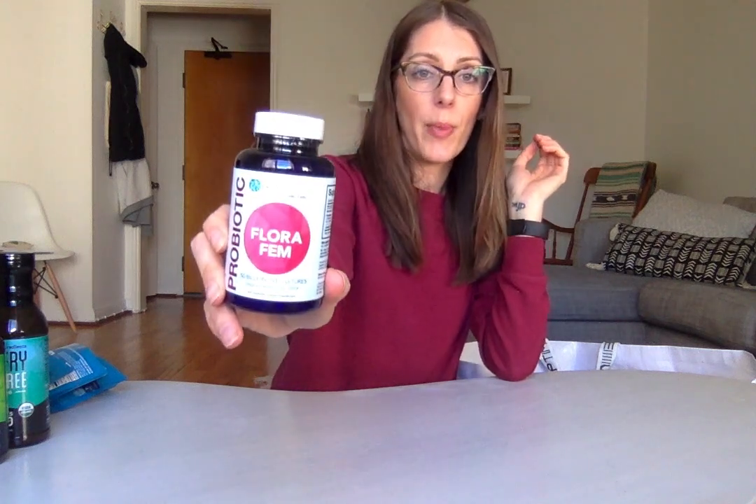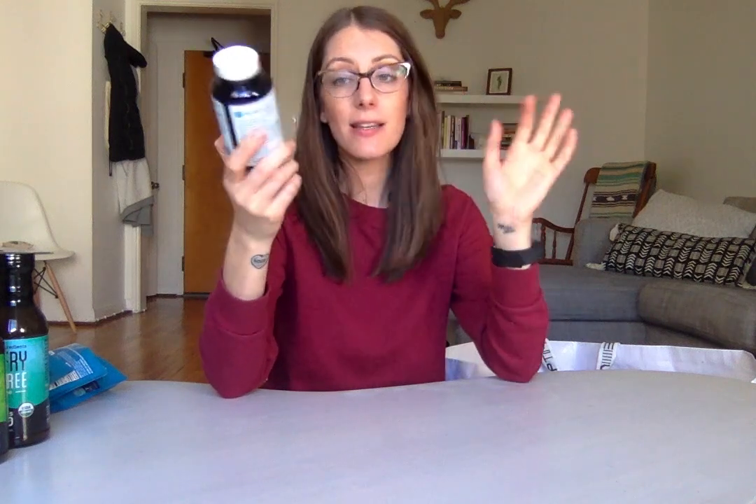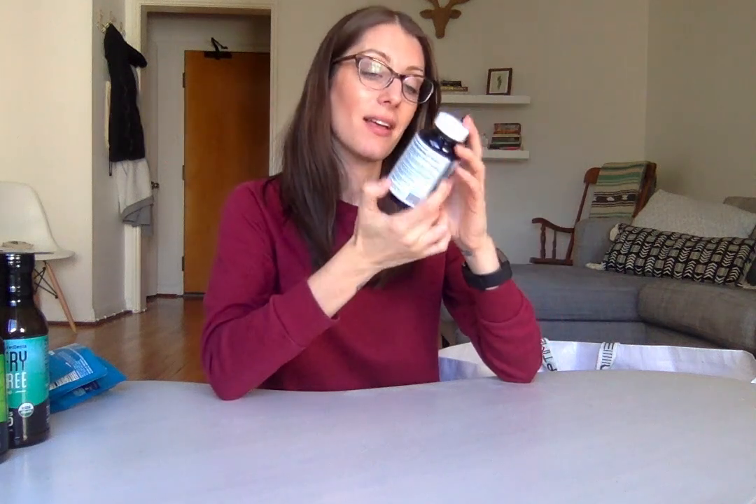Probiology by Belle and Bella — the Florafem probiotic. I'm currently on hold with taking probiotics because I have a lot of bacterial overgrowth in my gut. I'm taking herbs and supplements to fix it and I can't have probiotics right now because I don't want to feed the bad bacteria. But when I can start taking probiotics again, I'm very excited to take these.